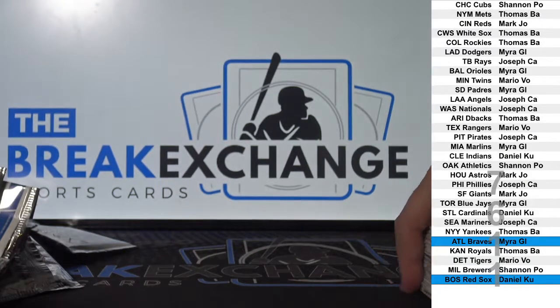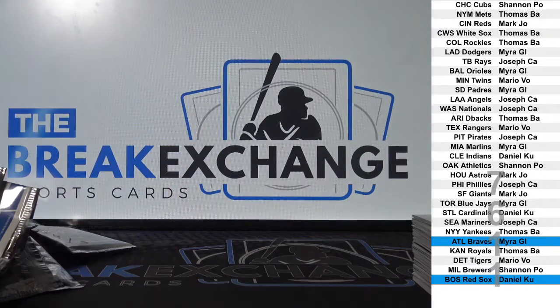All right, hotbox and a couple of nice autos. Not bad. All right. Thank you.